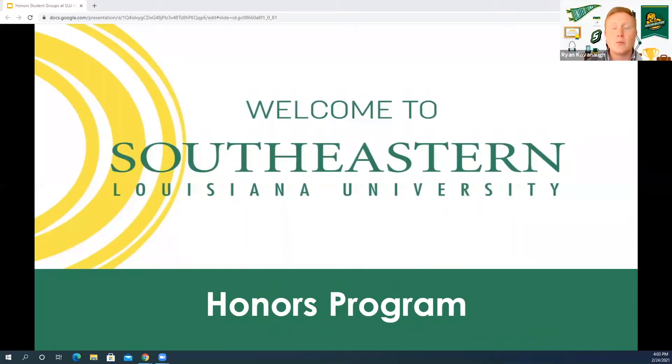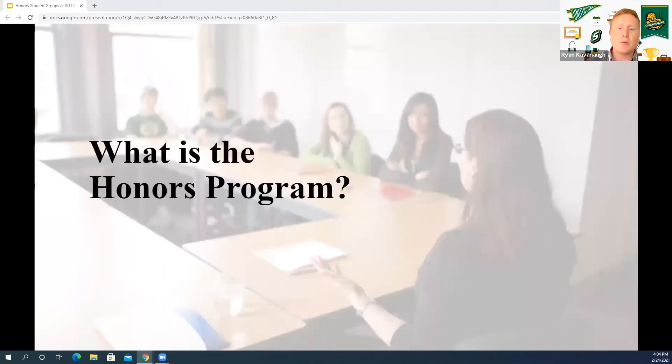Welcome! We are here to learn more about the Honors Program at Southeastern Louisiana University. Today we have two of our Honors students here on campus, Amy and Maddie, as they will tell you about the Honors Program here on campus. So Amy, go ahead and tell me about the Honors Program and what it's like to be an honors student here at Southeastern.